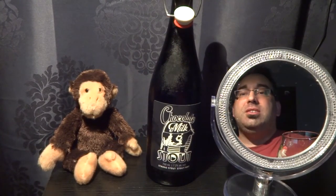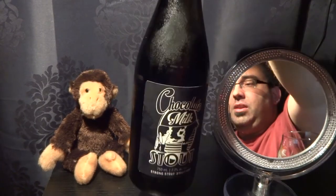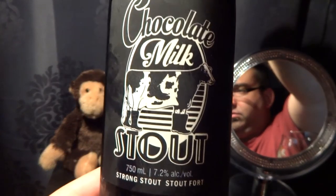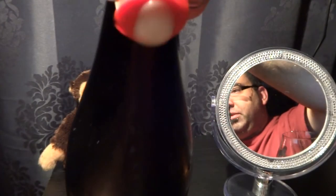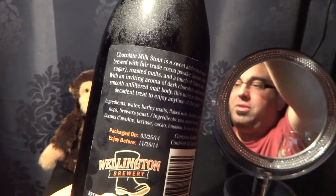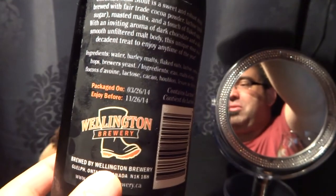I got myself a big, big beer — it's a chocolate milk stout, 7.2%, strong stout. Got the cow with the rubber boots. So, big ol' swing top, and this one is all rubber boots, of course — Wellington Brewery, Rubber Boots.